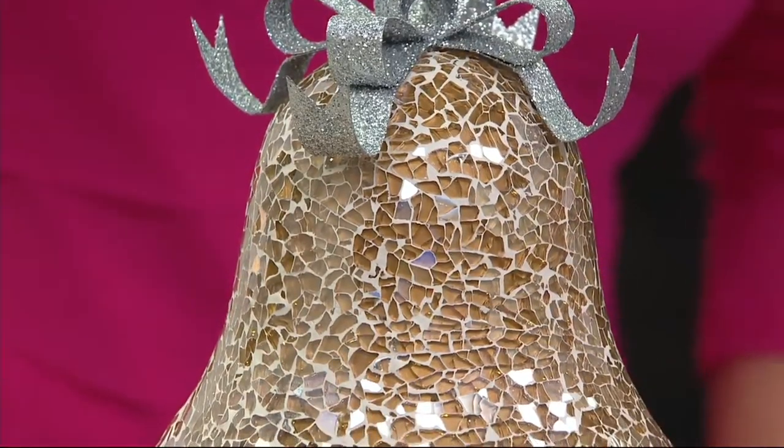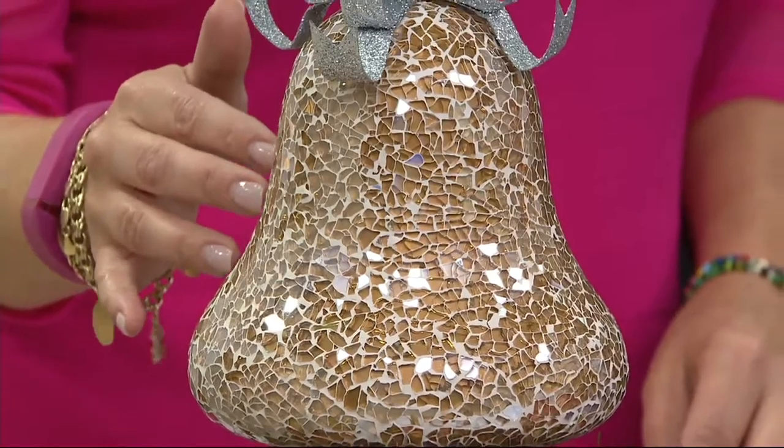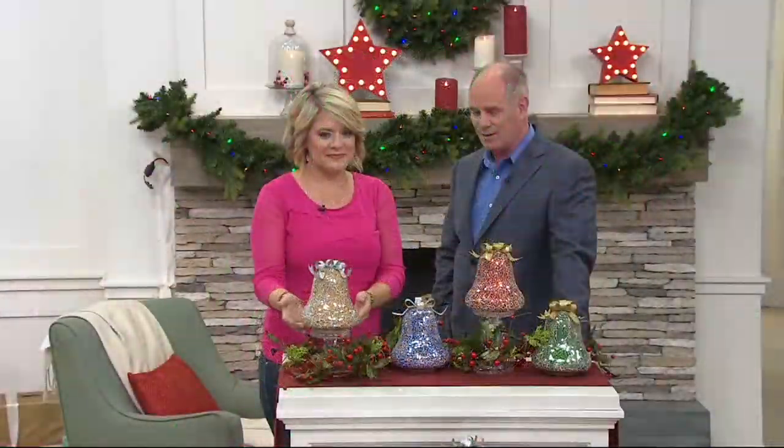Where'd I steal that decorating idea from? I will never tell. From you. Rachel and I have been working together — how many years has it been now? It's 11. Wow. I remember when you first started working with the team.